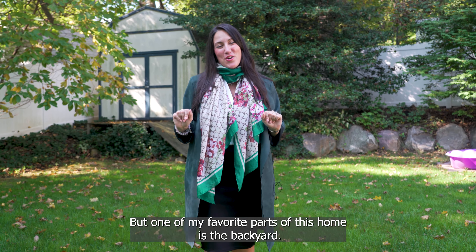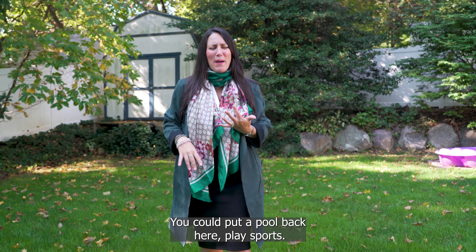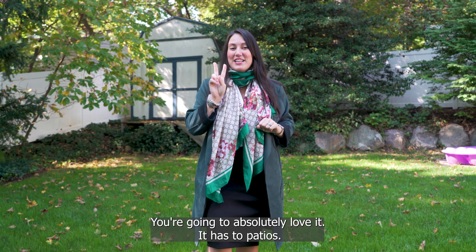One of my favorite parts of this home is the backyard. There's so much space — it's completely fenced in. You could put a pool back here, play sports. It's just such a great yard, you're gonna absolutely love it. It has two patios, so come check them out.